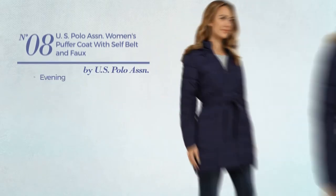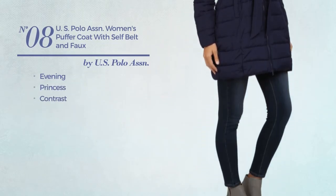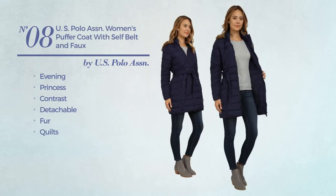Number 8, an evening princess coat featuring a contrast look, crafted from detachable fur, styled with quilts. This coat includes belt and pockets. Available in two other colors.